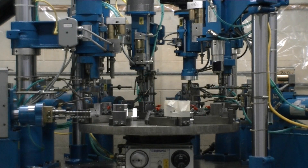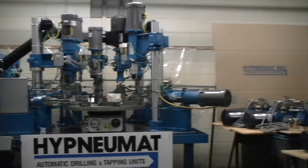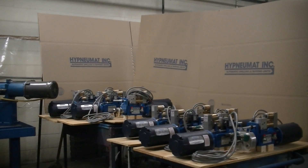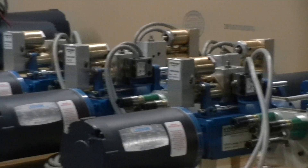Each day, Heinemann Incorporated ships units to customers for their own use in secondary machining operations. Look for us on the internet at www.heinemann.com.